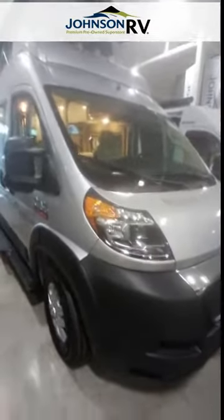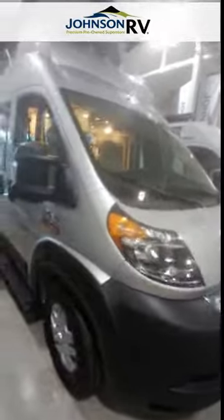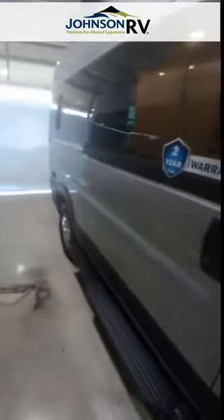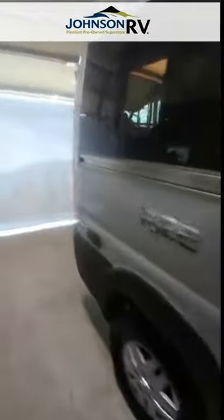Hey guys, this is Max with Johnson RV up in Fife, Washington. We're looking at a 2022 Thor Rise — this is the 18T model. It's built on the Ram Promaster chassis, it's a gas engine, and it's front wheel drive.